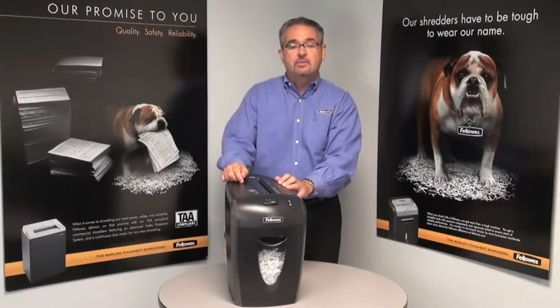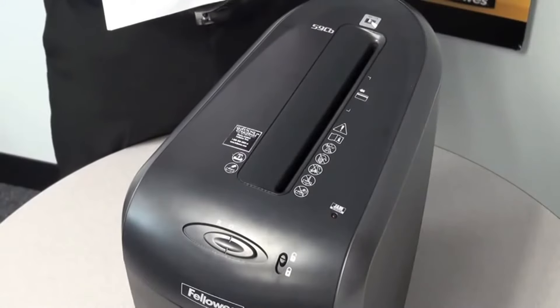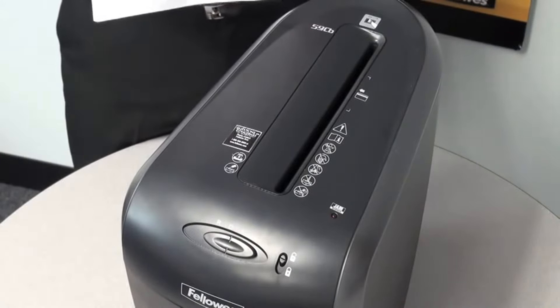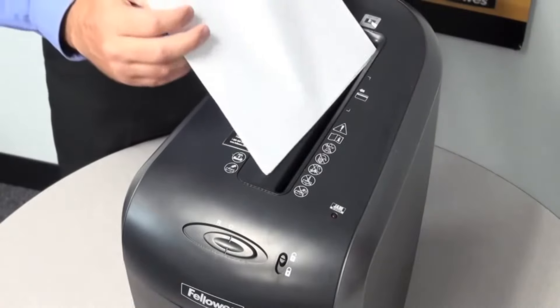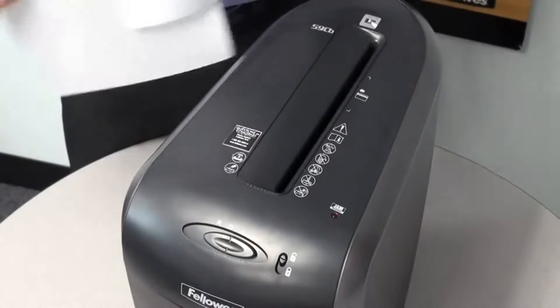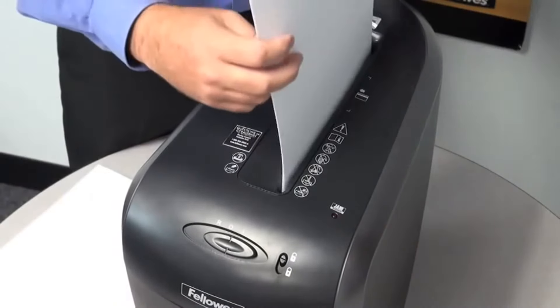It's ideal for personal and home office use. A unique feature to the 59CB is its jam blocker technology. Jam blocker blocks jams before they start by preventing the shredder from taking in more paper than it can handle. Simply remove excess paper and resume shredding.